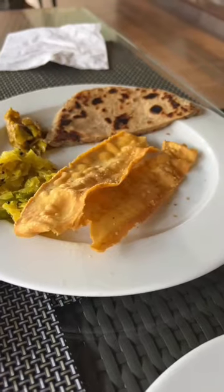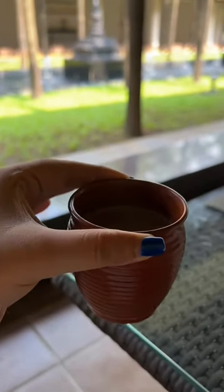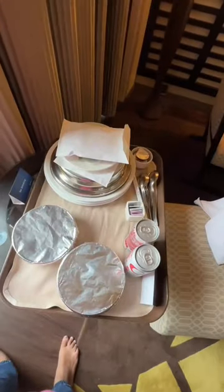I had some dosa and omelette — their breakfast was delicious. I also had some fruits and chai. Then we went for a spa, and for lunch we ordered in-room dining.